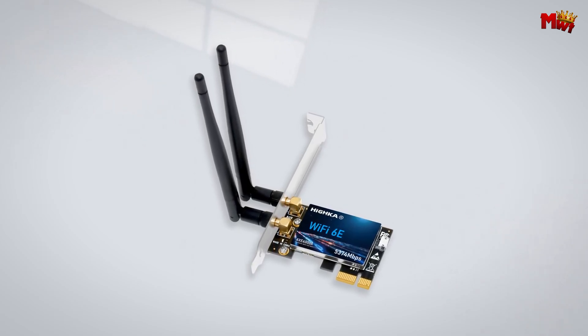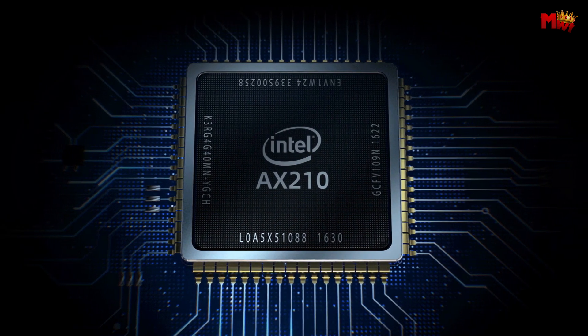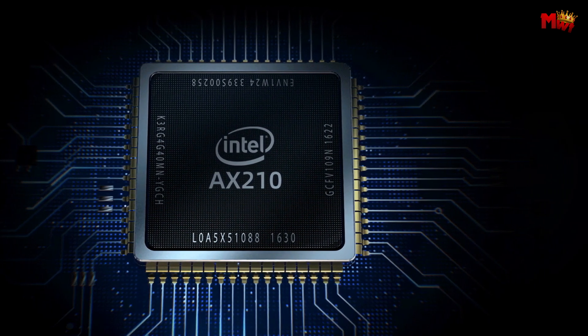So whether you're a gamer, a professional, or a tech aficionado, the Heika AXE 6000A has got you covered. Pros: impressive speed, enhanced range, latest standards, wide compatibility. Cons: limited OS support, heat generation.